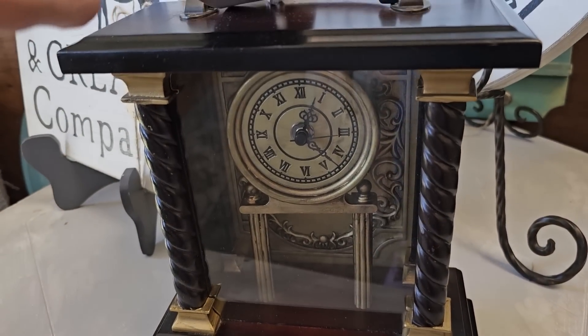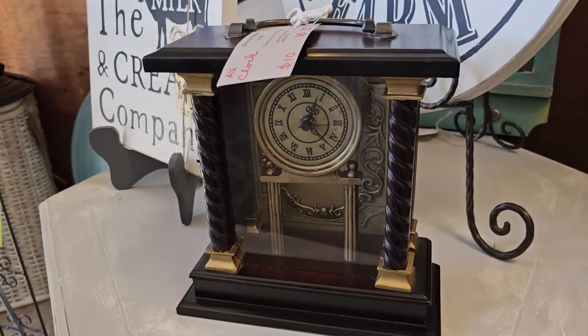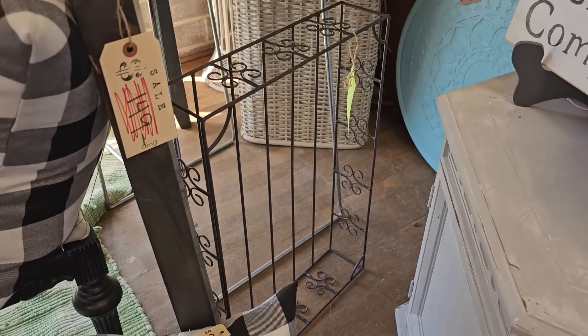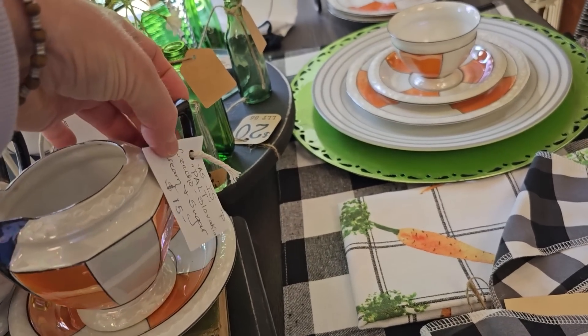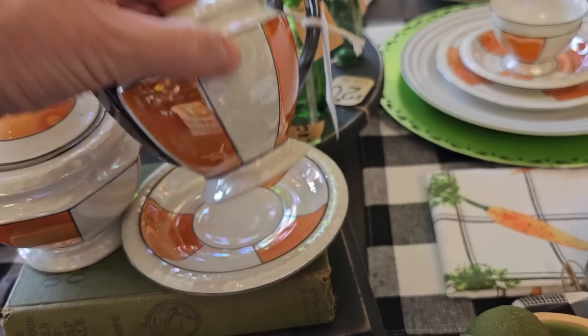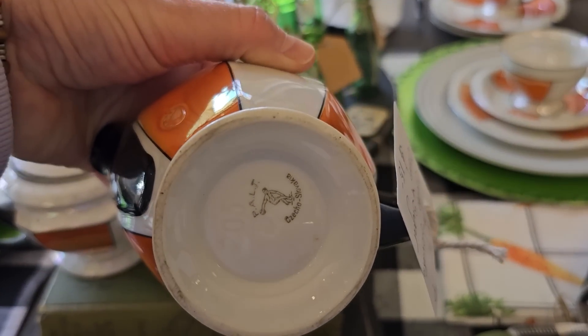Oh, and the clock — that's pretty, $10. And you know I love the swirly metal trays. These orange dishes really caught my eye — I don't see a lot of orange on dishware. It's very almost pearlescent looking, and I think it said it was made in the Czech Republic.